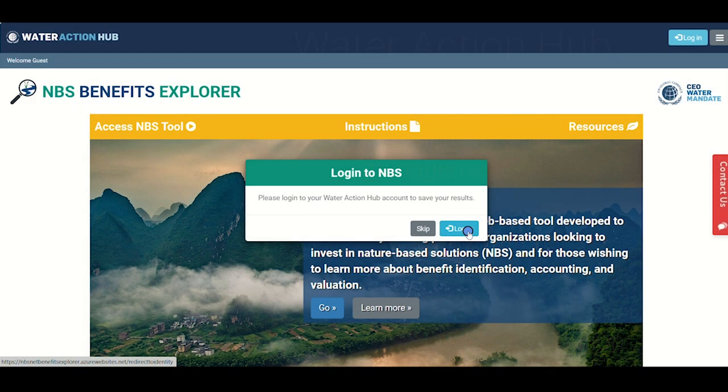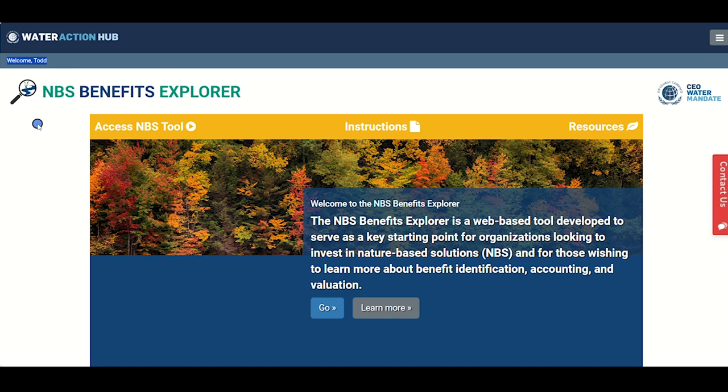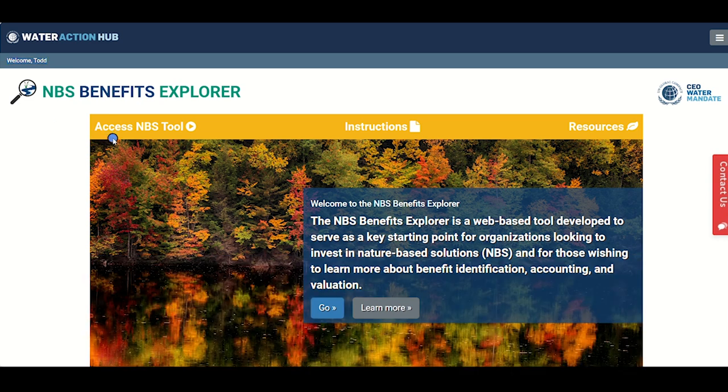To begin using version 2 of the NBS Benefits Explorer tool, you will be asked to sign into your Water Action Hub account, or to sign up for a new account. The Water Action Hub is free to use and by creating a profile and signing in, you can save your sessions and export results and reports to share with others to help you build the business case for NBS. Using a Water Action Hub account is recommended, but not required. You can select the option to skip login if you prefer.